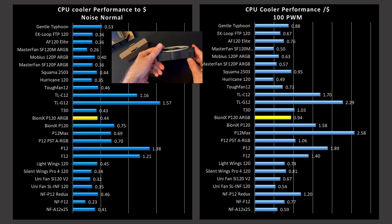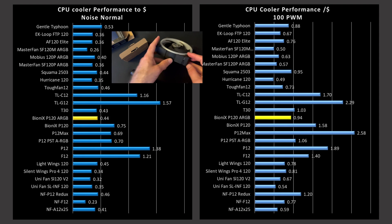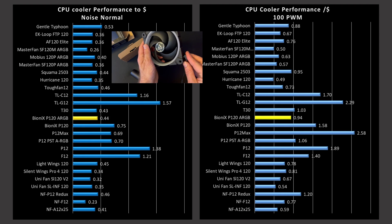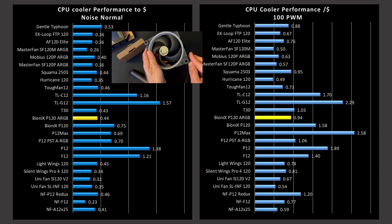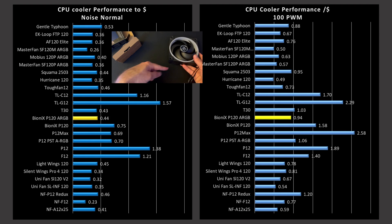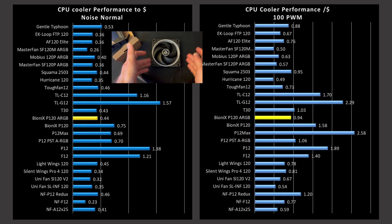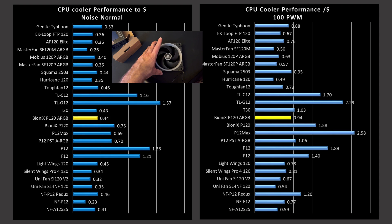So where does this leave me with this fan in terms of where I'd recommend it? If you like the RGB, I actually do like the RGB on this fan — it is a good pick. It is overall a good performer in CPU cooling, but it isn't a top-end performer. Its noise performance isn't really better than the P12 ARGB, as we saw. So then it becomes: do you prefer this RGB versus that one? Then you could justify it somehow.